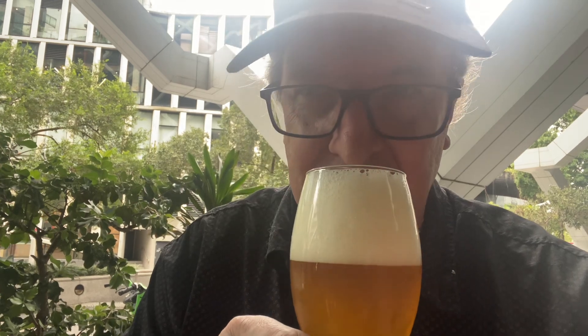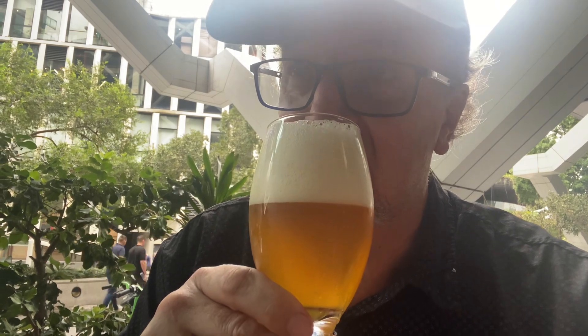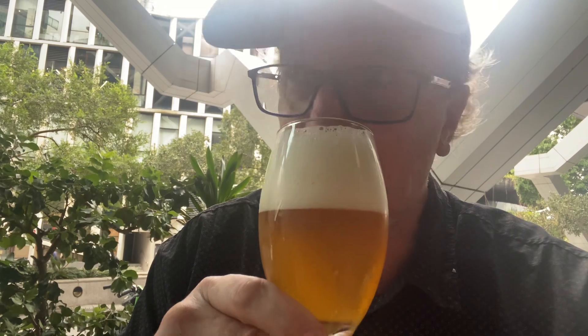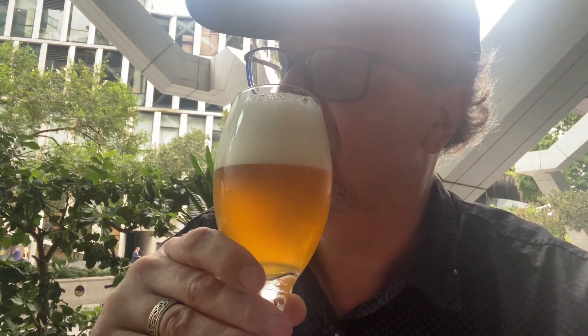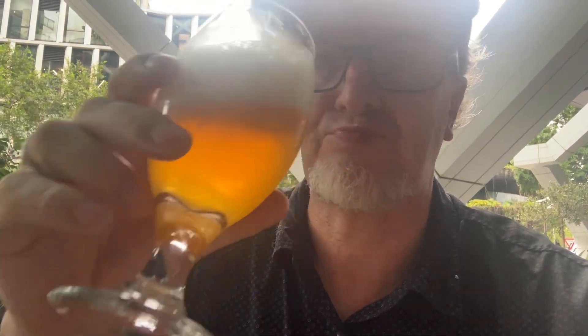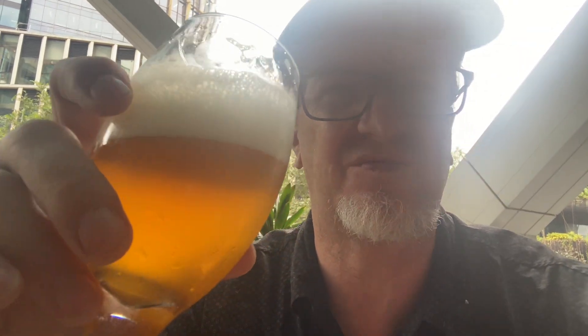Let's have a sniff. Hints of something, a bit hoppy. No real malt coming through. Nice. Not a lot of flavour. I'm not going to say there were marmalade overtones in this or grapefruit or orange or something. But lots of hops and it's well balanced.